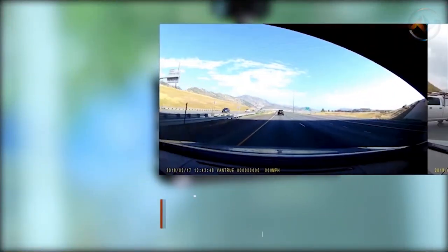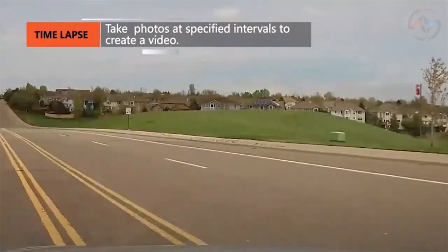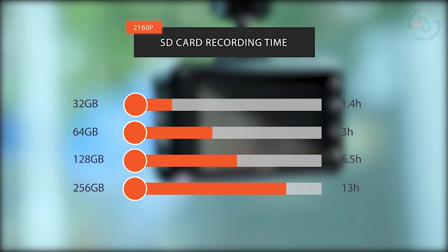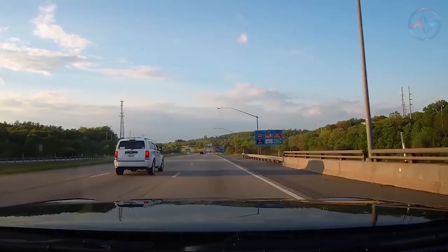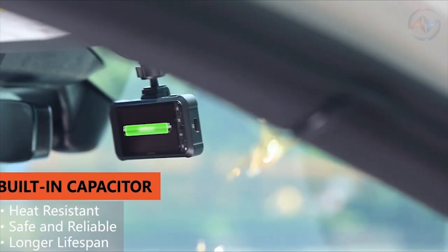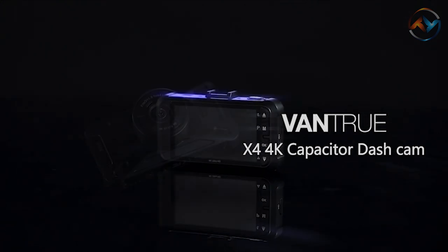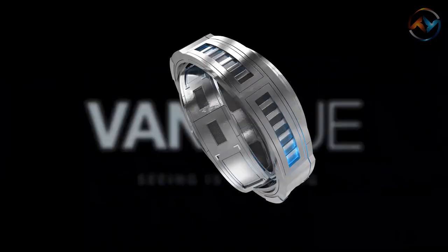The seamless loop recording feature of the X4 overwrites the oldest footage with the newest ones. With the time-lapse function, the car camera automatically takes photos at specified intervals and edits them into a video clip stored on an SD card. The Vantrue supports a micro SD card of up to 256GB. The full dynamic range sensor automatically adjusts light and dark areas of the image, increasing image contrast and picture detail. With a built-in supercapacitor, the dash cam withstands extreme hot or cold environments. Vantrue X4 always stays ahead among its competitors with its big screen, rigid build, extensive storage, and real-time technical support.